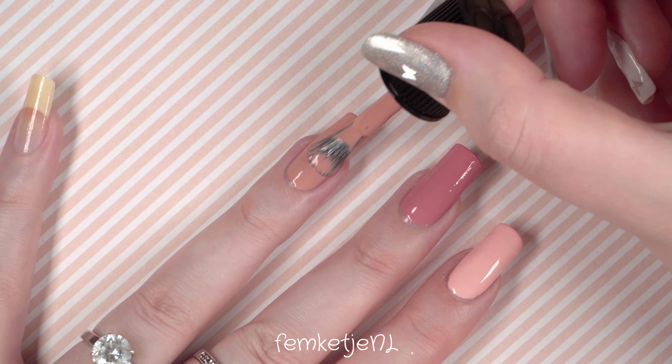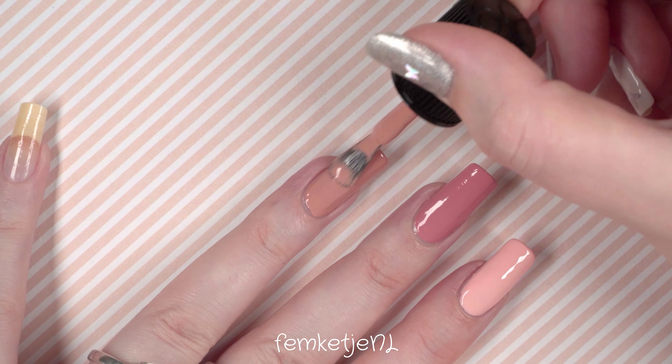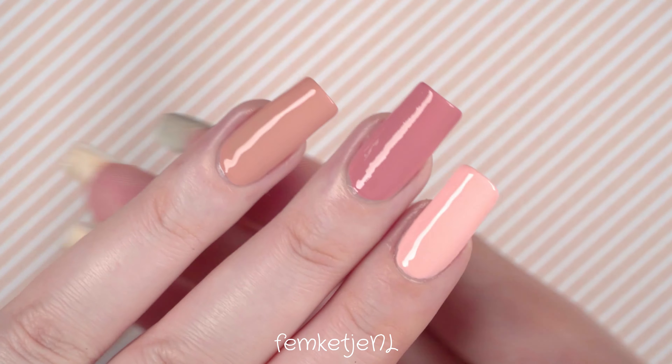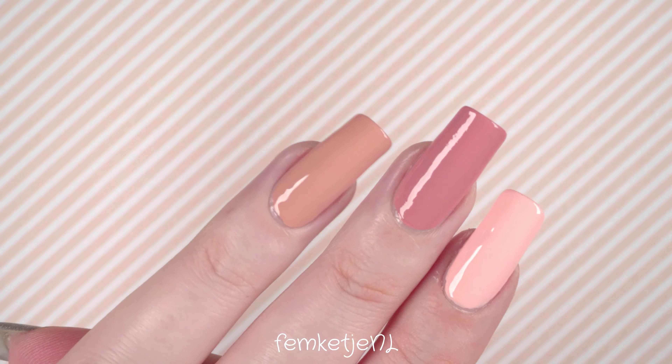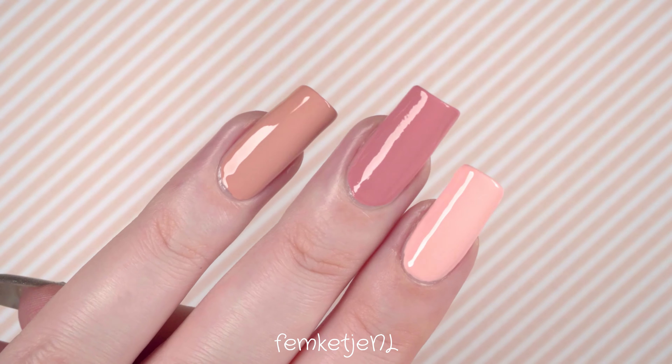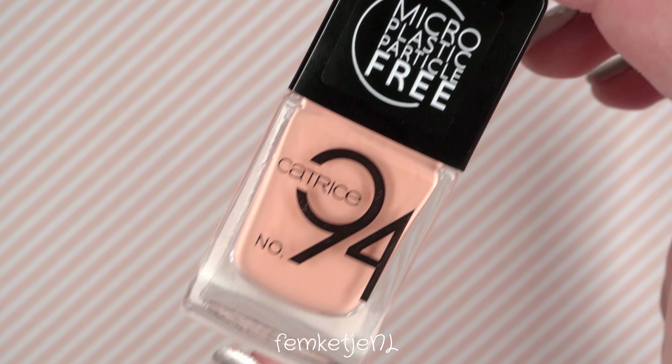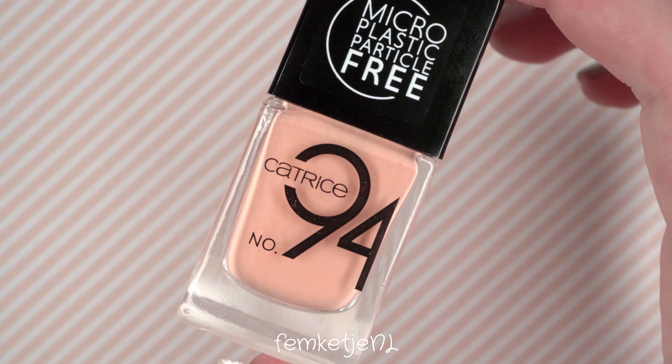They're really inexpensive — only 2.99 euros — and I really love the size of the brush as well. Back to this color: it's a nice sandy, peachy kind of tone, not bright at all. It's way less bright than the first color we swatched.